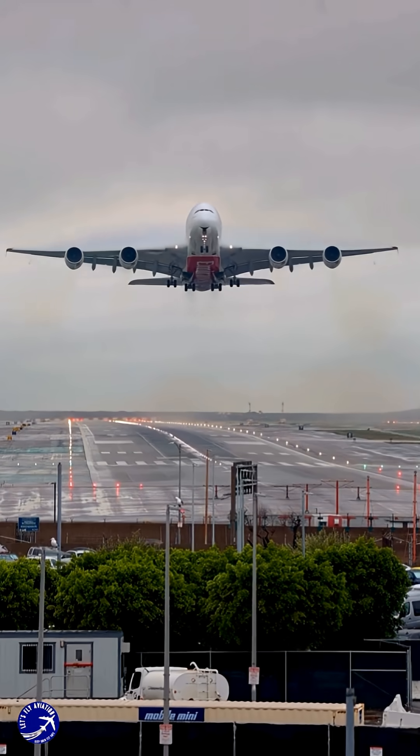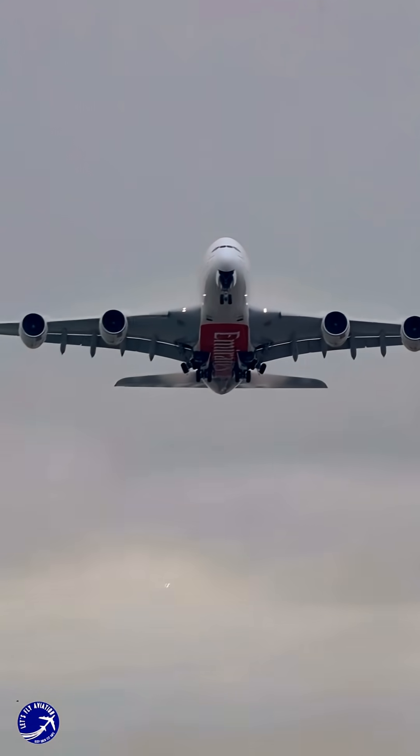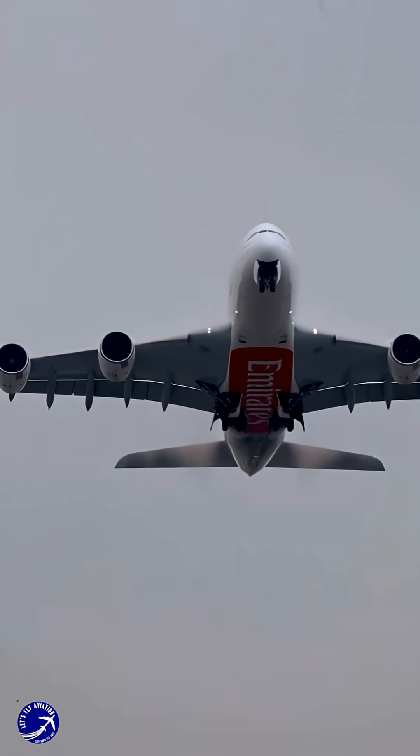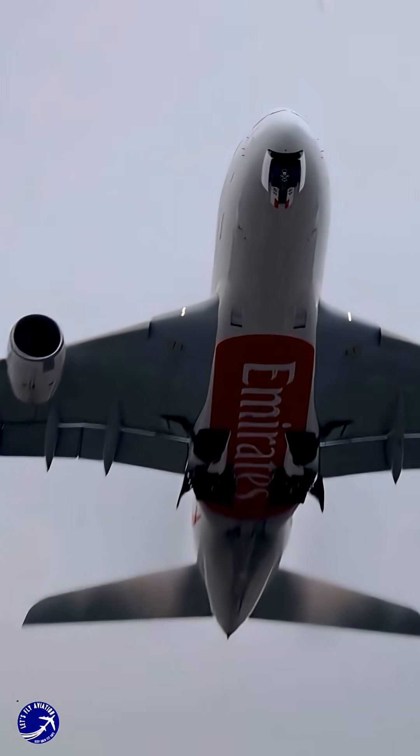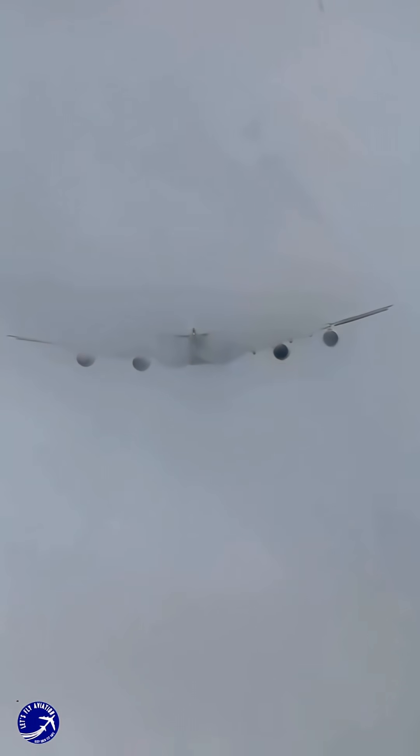If you enjoyed this flight of imagination, please give this video a thumbs up — it really helps the channel. Share it with a fellow aviation enthusiast, and make sure to subscribe and hit the bell so you don't miss our next exploration. A huge thank you for watching and for your support. Until next time, clear skies and see you again.